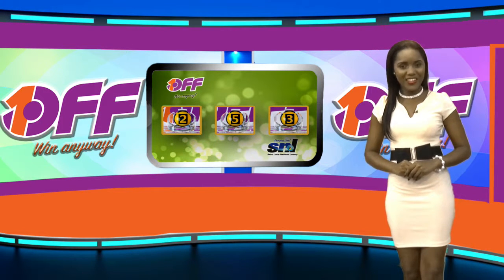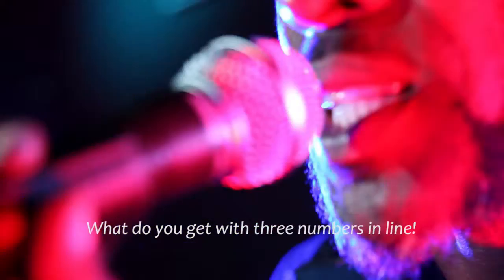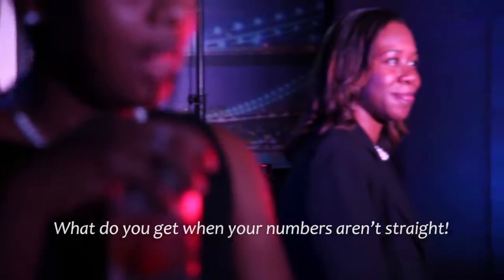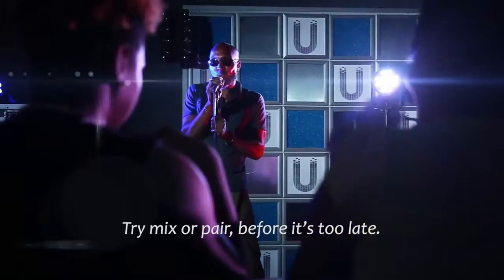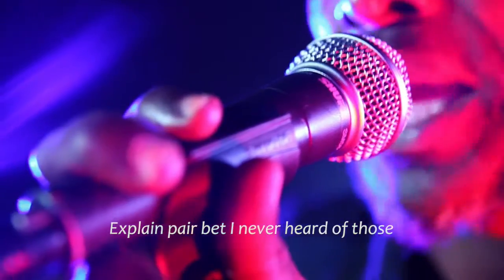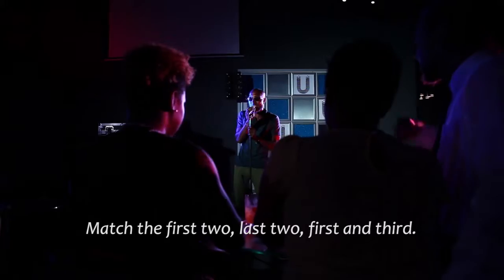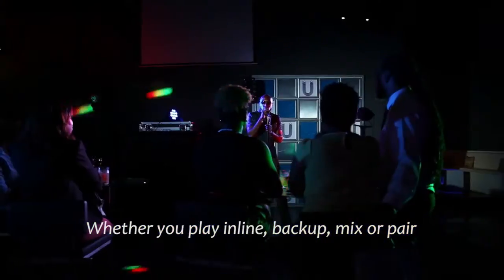Up next is Lucky Three. What do you get with three numbers in line? You win 550 to wine and dine. What do you get when your numbers aren't straight? Try Mix or Pair before it's too late. What exactly is Backup? I so often hear — combine Mix and Straight for winning. Pair — explain pair bets, I never heard of those. Match the first two, last two, first and third — whether you play In Line, Backup, Mix, or Pair.